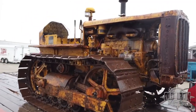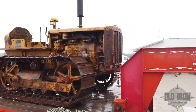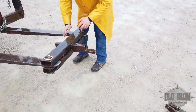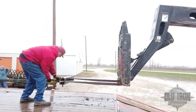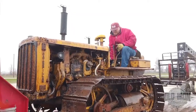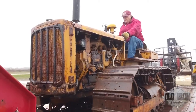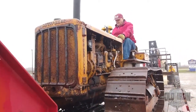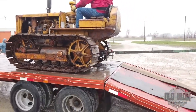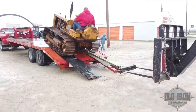The other model is a Caterpillar D2 — the smallest diesel tractor built by the company. It's powered by a four-cylinder, 221 cubic inch engine rated at 26 horsepower on the drawbar and 32 horsepower on the belt.